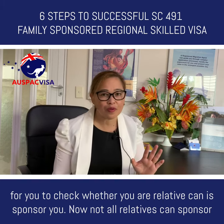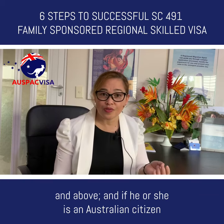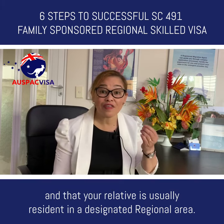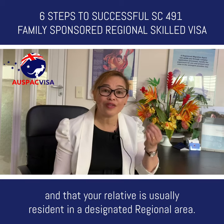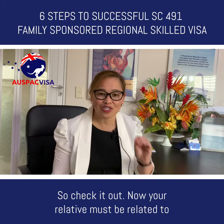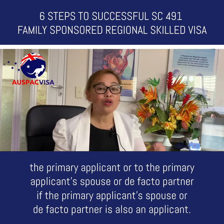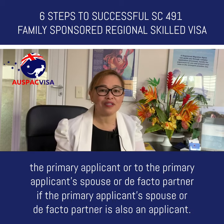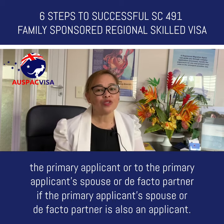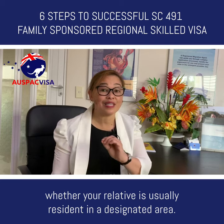Step two: check whether your relative can sponsor you. Not all relatives can sponsor. Your relative can sponsor you if he or she is 18 years old and above, is an Australian citizen, Australian permanent resident, or eligible New Zealand citizen, and is usually resident in a designated region. Your relative must also be related to the primary applicant or to the primary applicant's spouse or de facto partner.